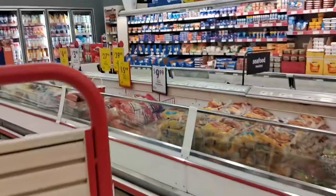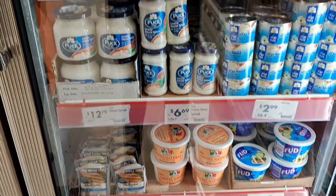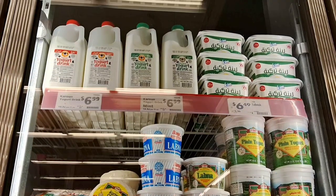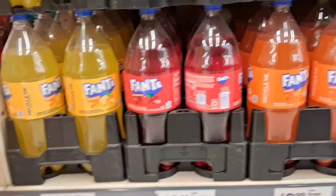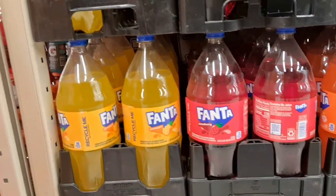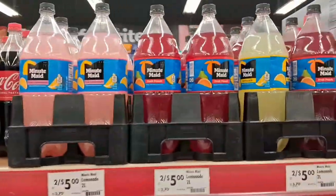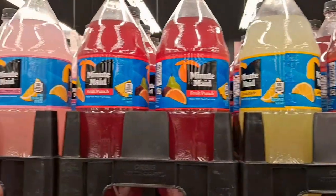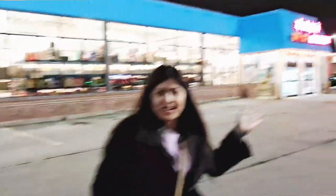So this is again my favorite section. Guys, Fanta does have flavors — Fanta orange, strawberry, pineapple. This is a lemon. So we came to the Asia Market.